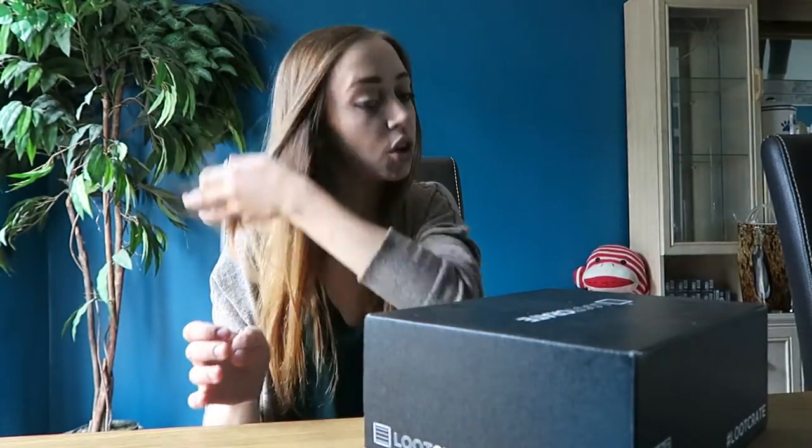What's up guys, I am back for this month — yes, this month, so I'm actually up to date now. It's July's Loot Crate and this is it, so we're just going to dive straight into it and see what we have.